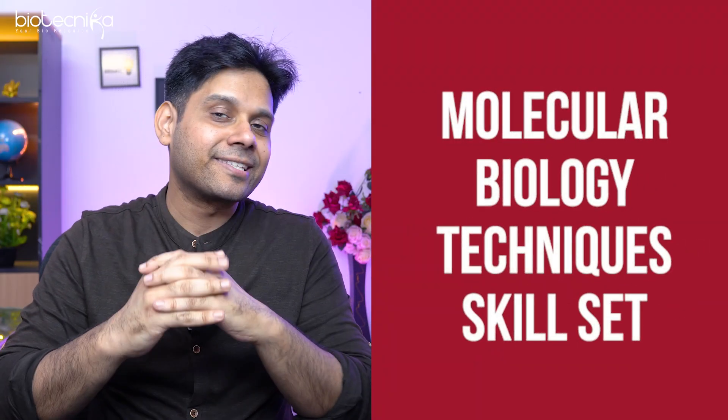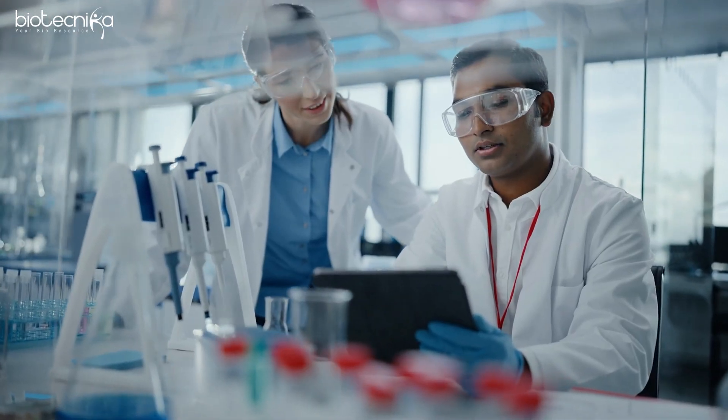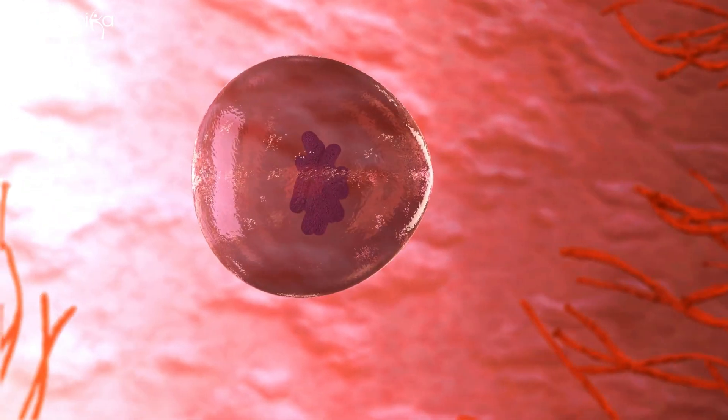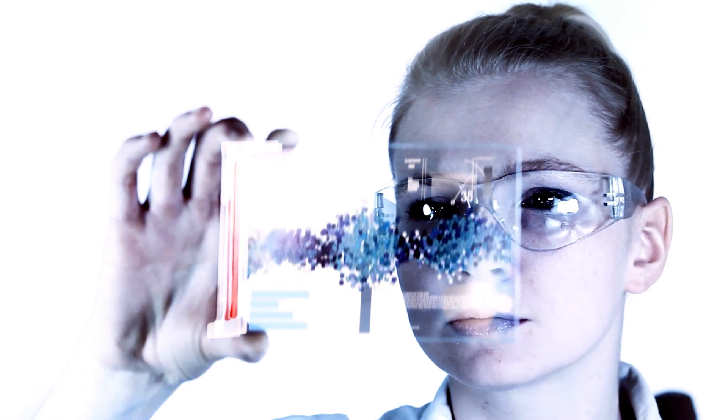That is possible when you unlock your skill set — specifically your molecular biology techniques skill set. No matter which biotech lab or pharma lab you go to, you will definitely get exposed to molecular biology techniques. Whether you are trying to deepen your understanding of molecular biology, cellular processes, or protein synthesis, or fighting a disease through drug discovery, understanding genetic disorders, or developing treatments — molecular biology techniques will come in handy.